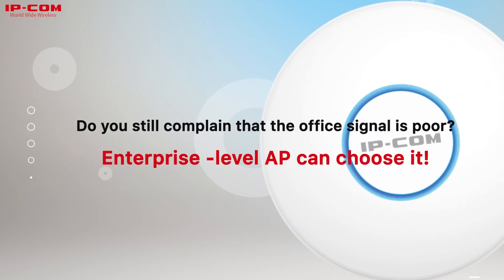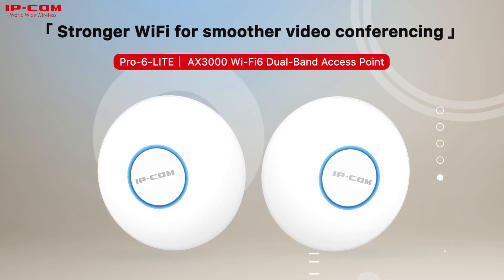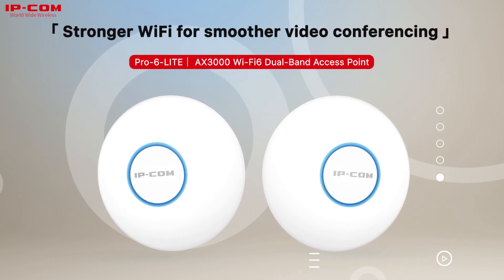Do you still complain that the office signal is poor? Enterprise-level AP can choose it. Stronger Wi-Fi for smoother video conferencing — Pro 6 Lite.